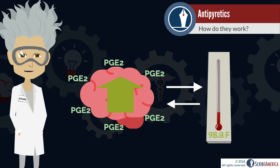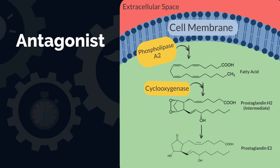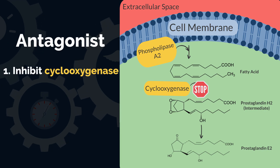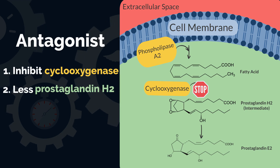Stimulated by prostaglandin E2, the hypothalamus resets the thermostat to a higher temperature. Acetaminophen and NSAIDs are prostaglandin antagonists. They inhibit cyclooxygenase, therefore inhibiting synthesis of the intermediate prostaglandin H2.